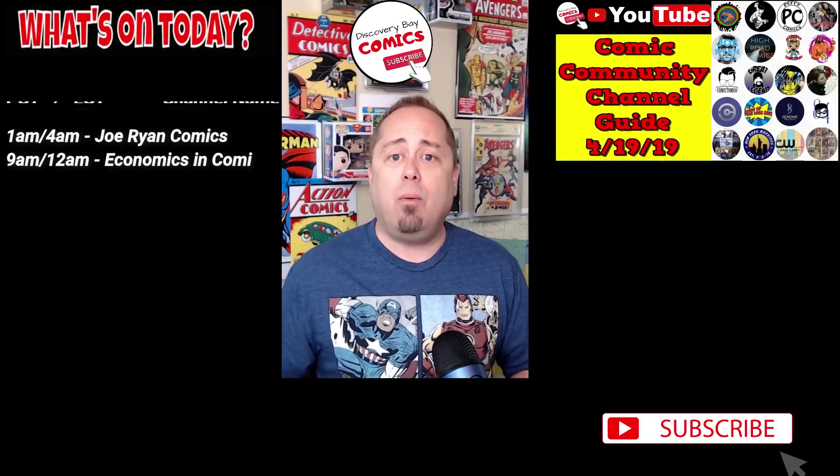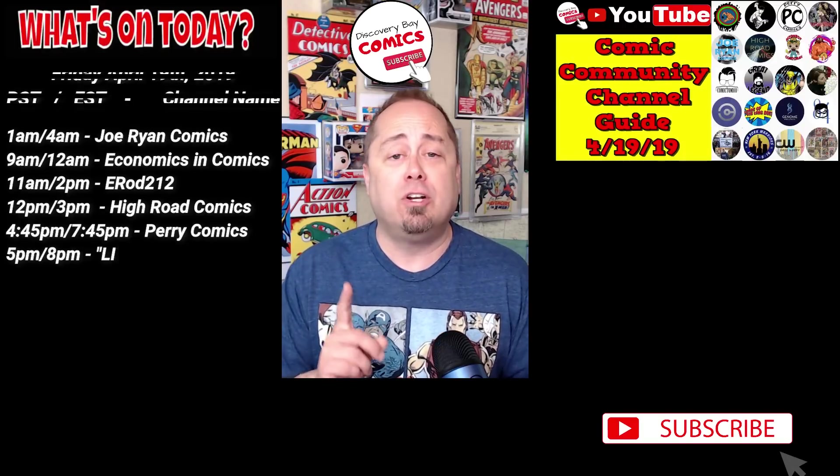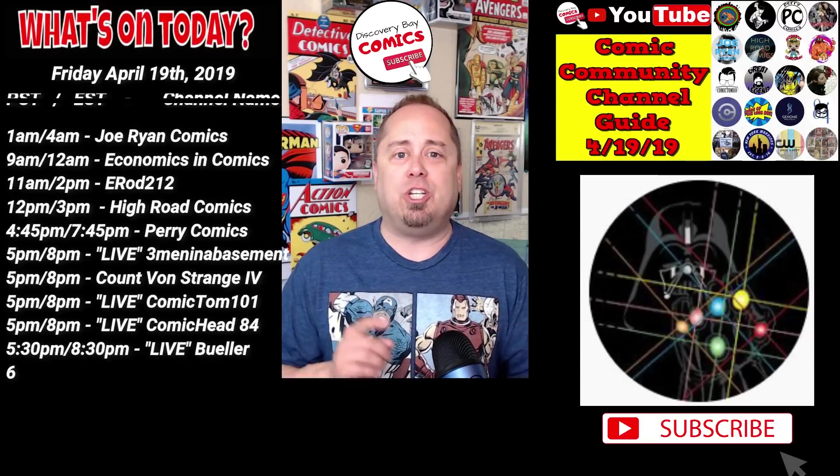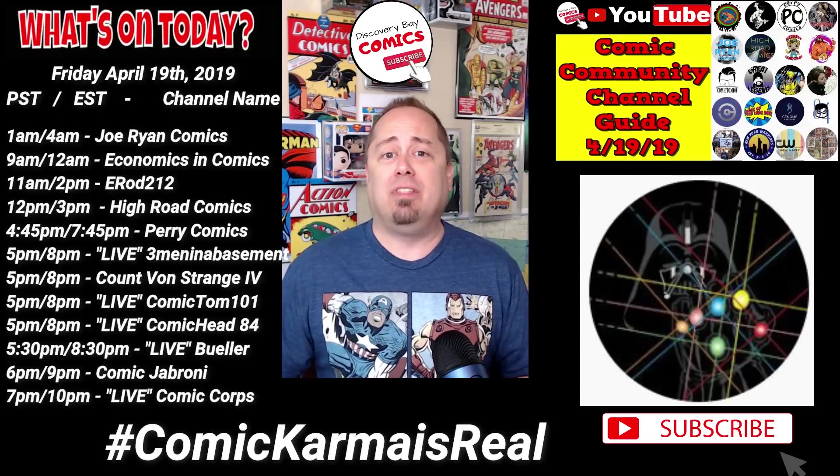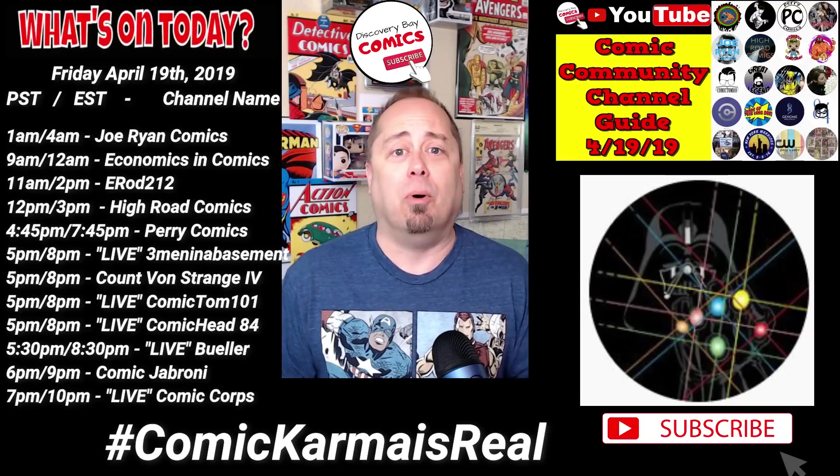Well, that's it for today's show, but I wanted to mention a couple things. First, huge shout-out to my latest Patreon supporter, JD Comics. John, I can't tell you how much it means to me that you have chosen to support us on Patreon. Welcome aboard!